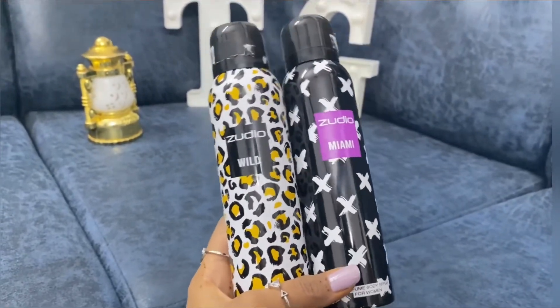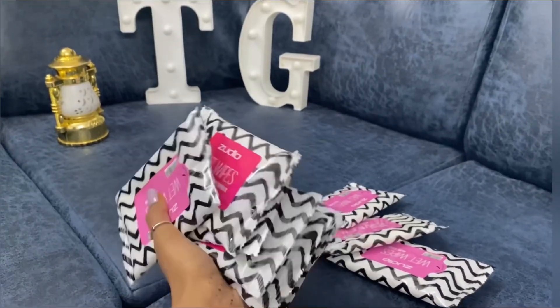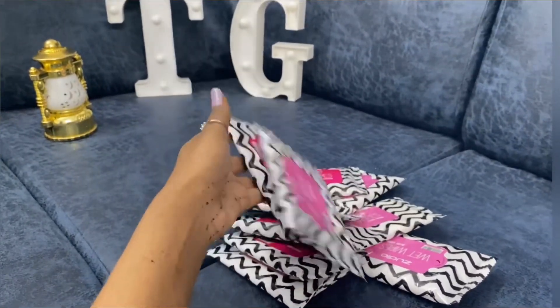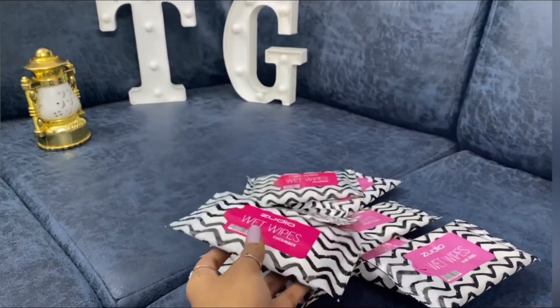Next we have Zoodio Wild Fragrance and Zoodio Miami Fragrance for Rs. 99 each. Cucumber and Aloe Vera Moisturizing Wipes for Rs. 29 each pack.